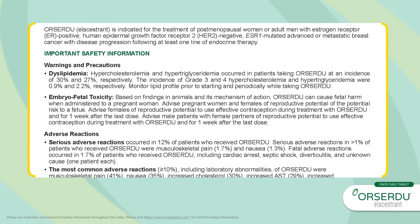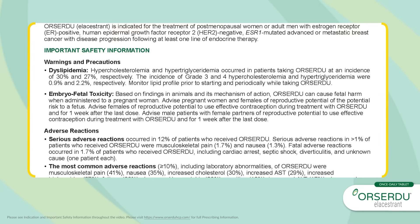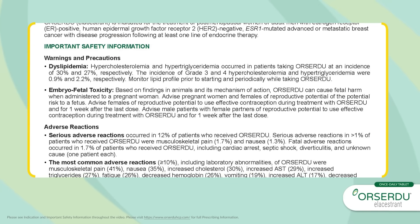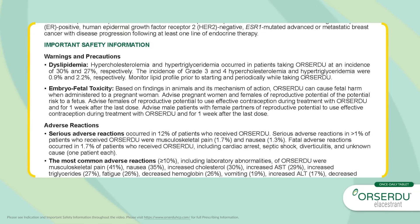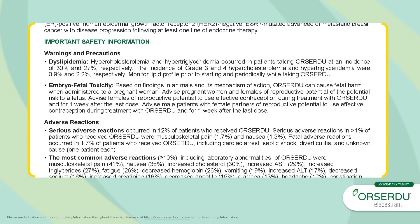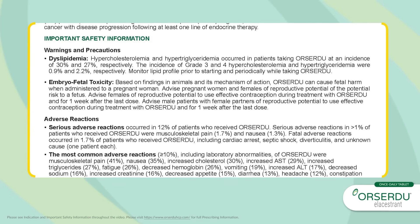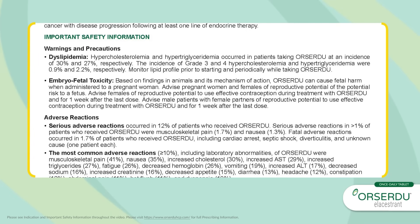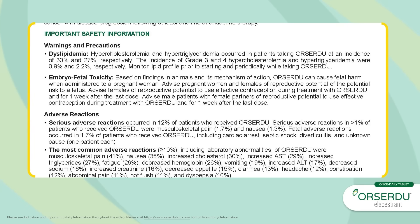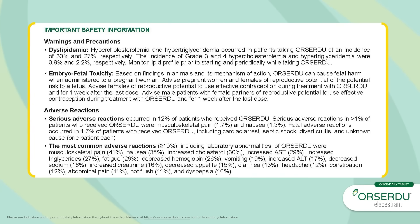Important Safety Information — Warnings and Precautions: Dyslipidemia. Hypercholesterolemia and hypertriglyceridemia occurred in patients taking Orsardu at an incidence of 30% and 27%, respectively. The incidence of grade 3 and 4 hypercholesterolemia and hypertriglyceridemia were 0.9% and 2.2%, respectively. Monitor lipid profile prior to starting and periodically while taking Orsardu.